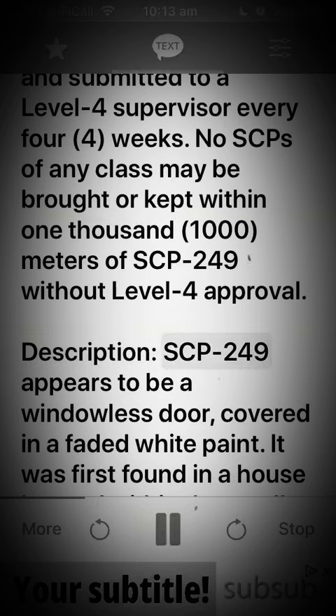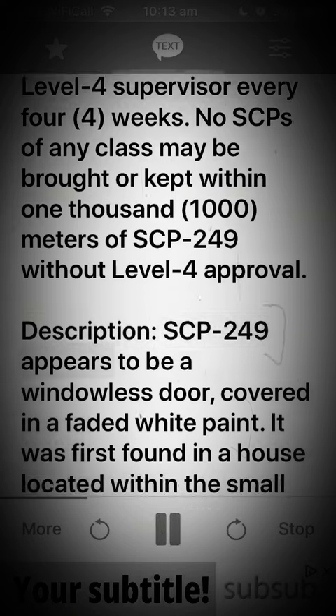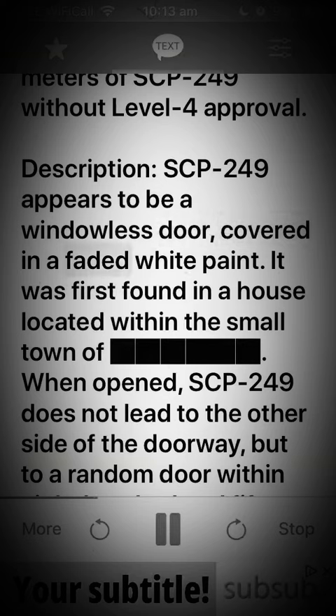Description. SCP-249 appears to be a windowless door, covered in a faded white paint. It was first found in a house located within a smaller town.